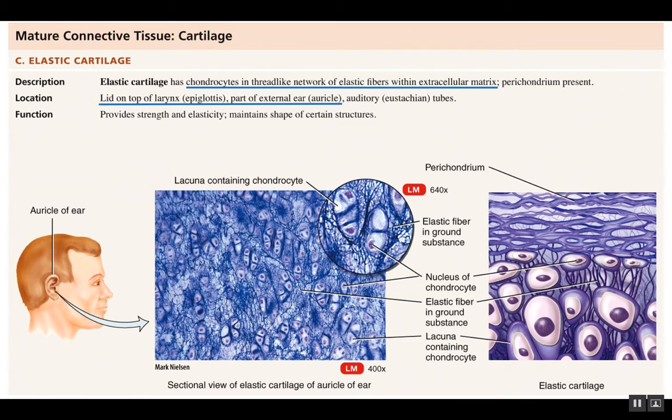Elastic cartilage is also found in the auricle of the ear — the external part of your ear, the part you think of when someone says 'ear.' There's more to an ear than the auricle, including the middle and inner ear, but that outer funnel that helps transport sound waves into the ear is made of elastic cartilage. It provides some strength but most importantly gives more elasticity to the structure.